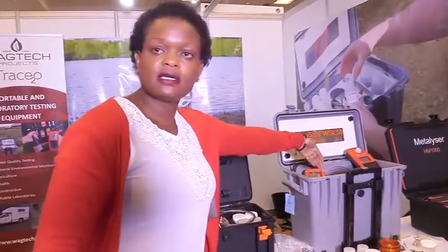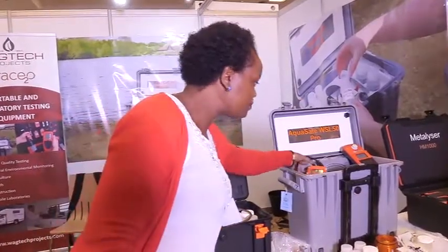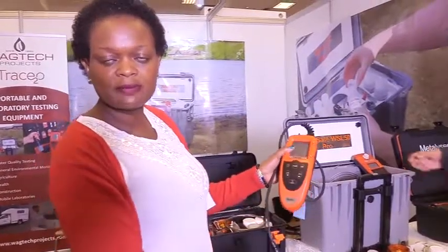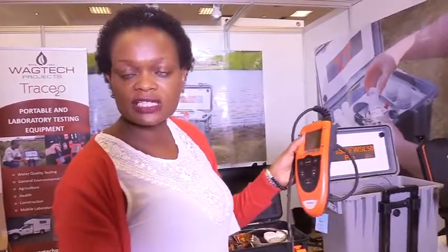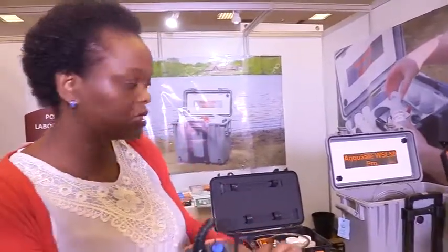And then we have our advanced kit. It comes with a double incubator to do the microbiology test. It comes with a multi-parameter — that is our multi-parameter — which is able to test for pH, conductivity, TDS, and all the physical tests that you need to carry out for water quality.